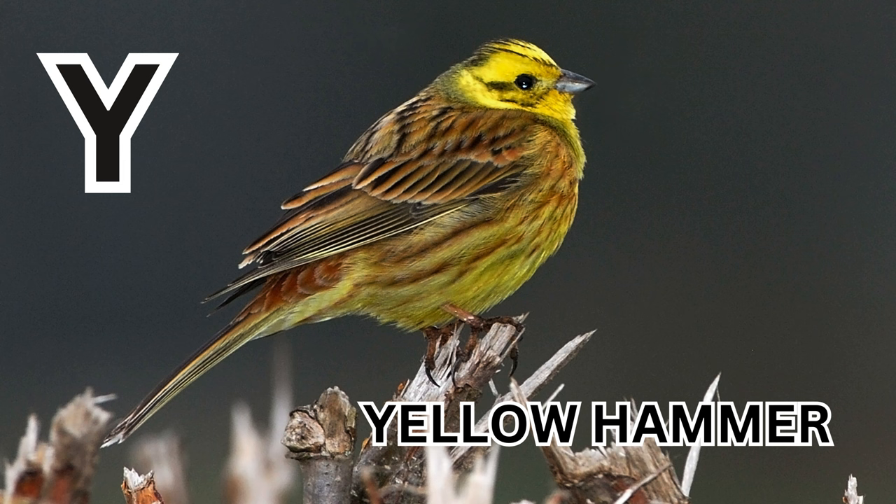Y is for Yellow Hammer. Y-E-L-L-O-W-H-A-M-M-E-R. Yellow Hammer.